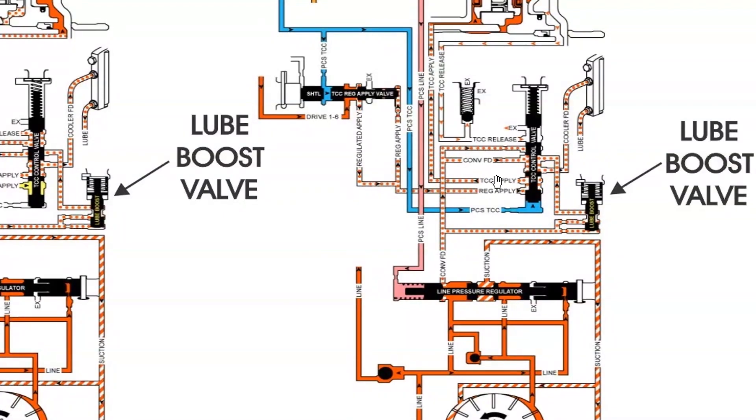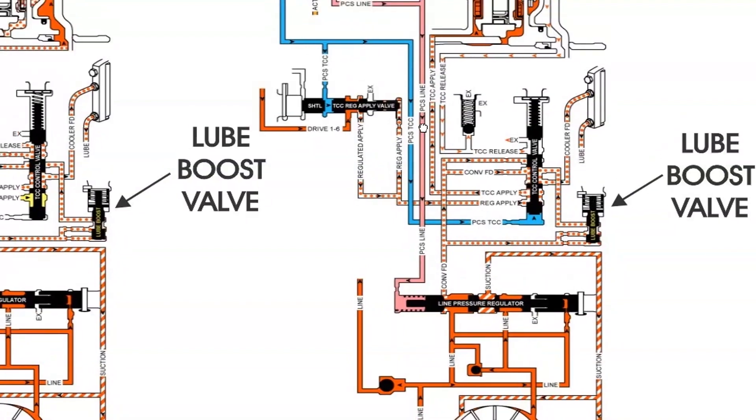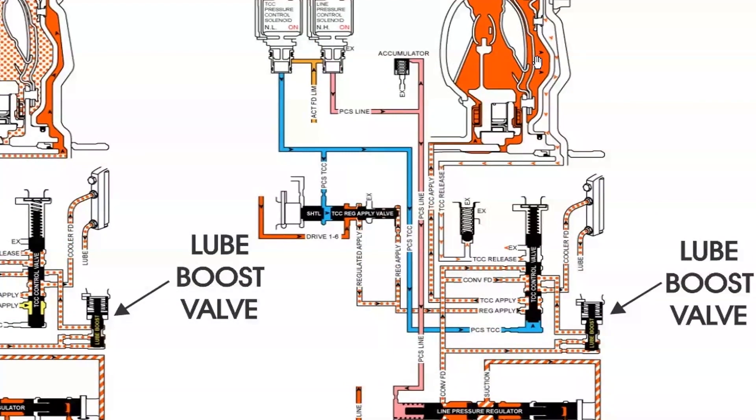Now let's look at the hydraulic schematic all the way to the right. The lube boost valve has opened all the way because we're going to apply converter clutch. TCC release is now empty — we're not releasing the converter clutch. Our apply circuit is active. We're still feeding converter feed through the TCC control valve as cooler feed and out as lube, but we are now going to TCC apply up to the converter and apply converter clutch.